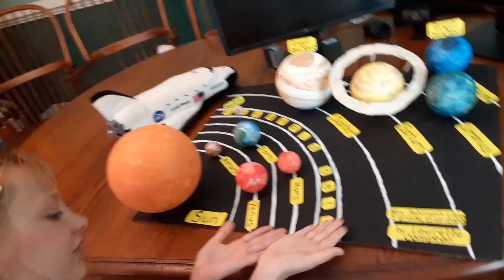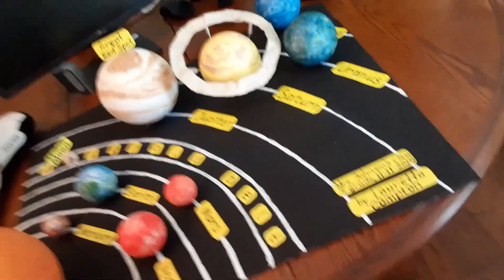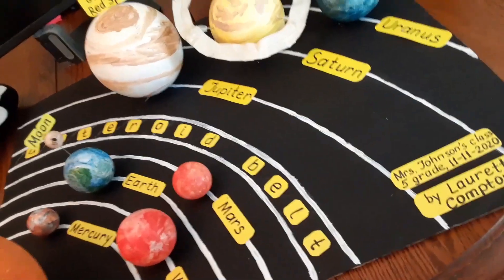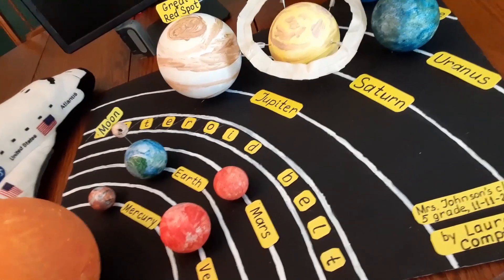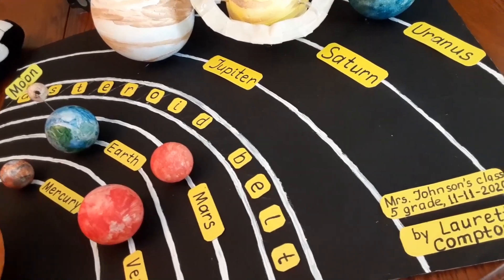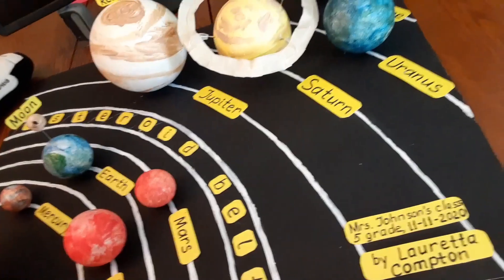The asteroid belt is located between the inner and outer planets. It is occupied by many solid, irregular-shaped bodies of many sizes, but much smaller than planets, called asteroids.